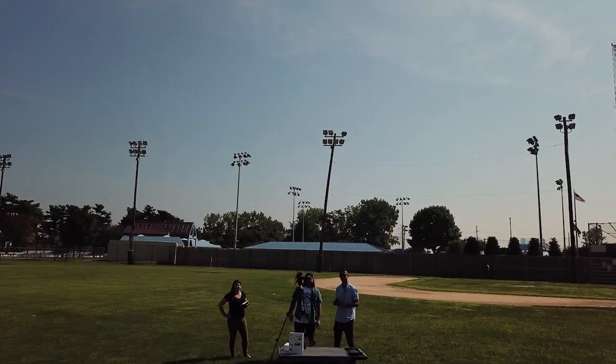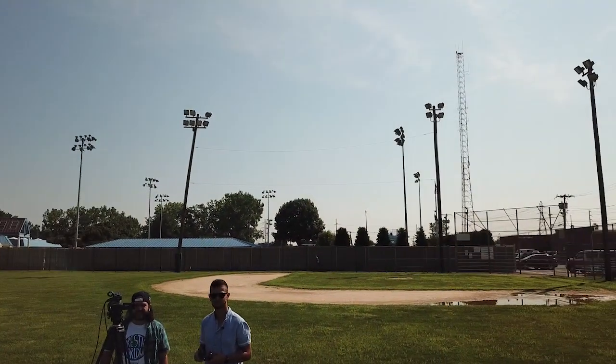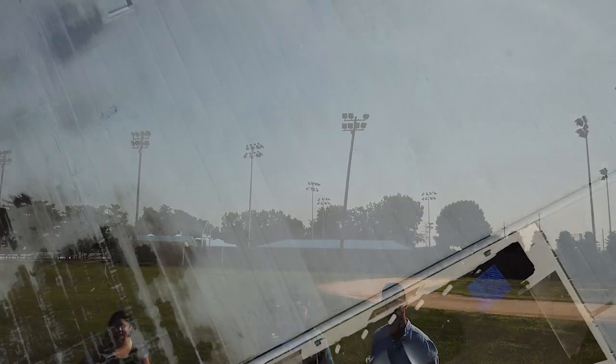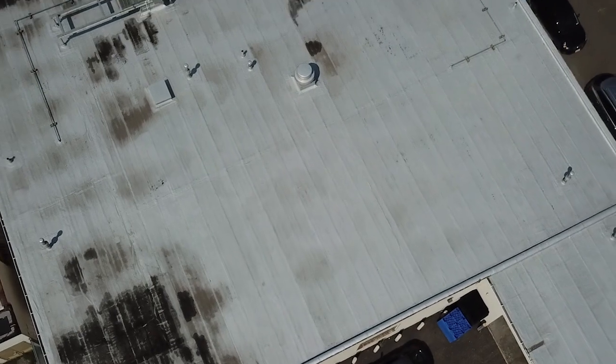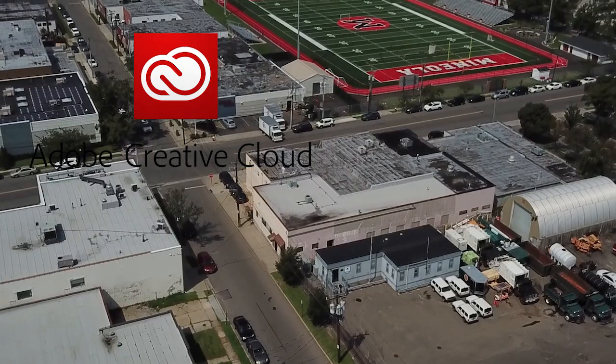Whether you're in studio or out in the field, the DJI Co-Pilot's extreme durability and data rescue make it your first choice in storage. And now you can turn your raw footage into flawless productions with a one-month complimentary membership to the Adobe Creative Cloud's all-apps plan.